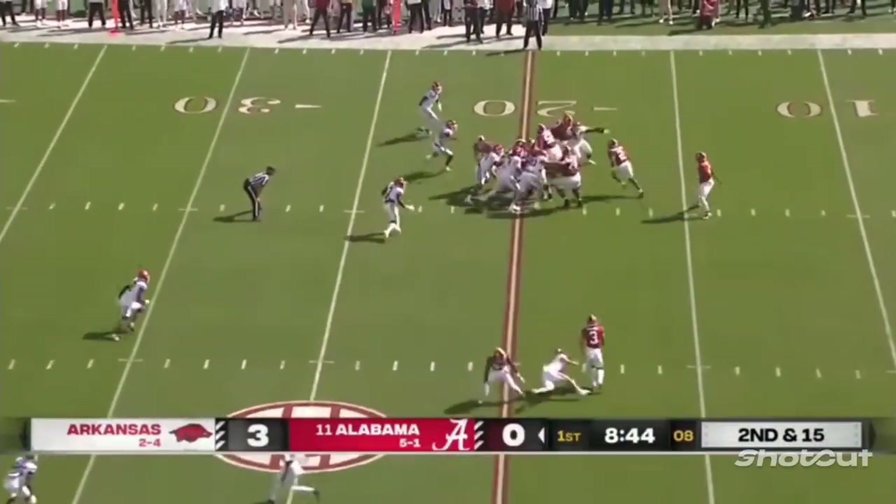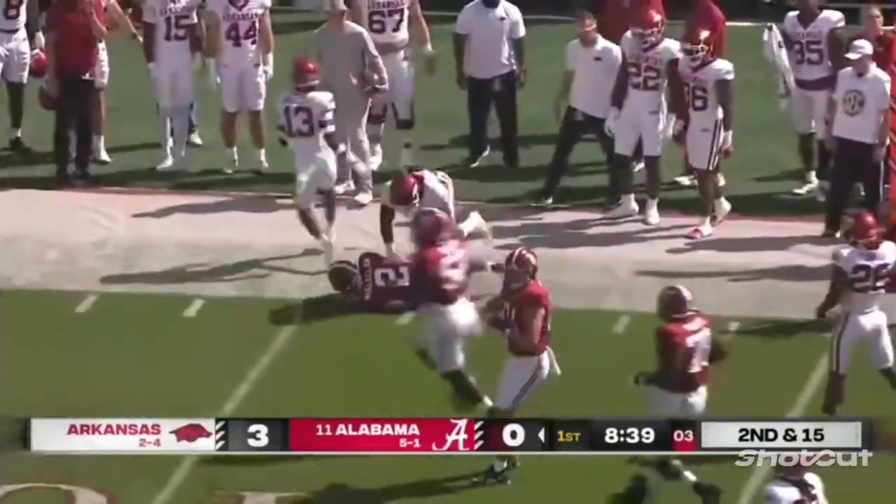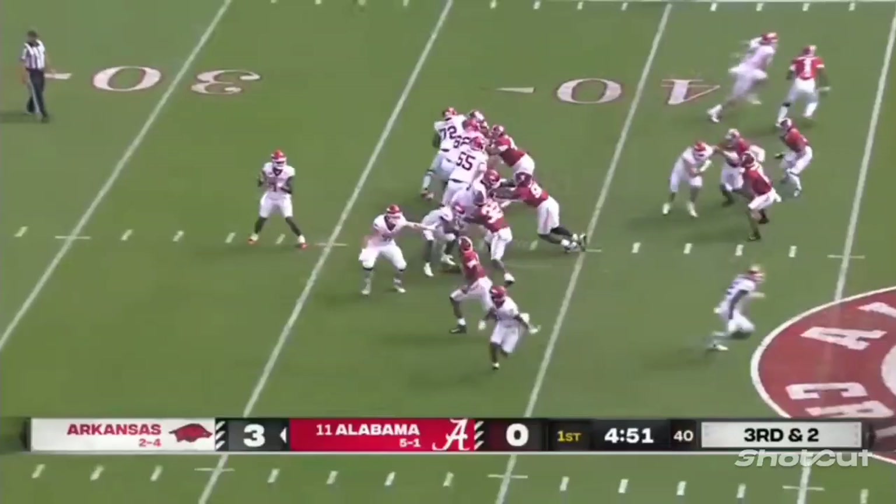Second and 15. Give to McClellan with room, up to the 30 — stiff-arming and a first down. Jace McClellan, who had over a hundred yards in the win, on third down and two.